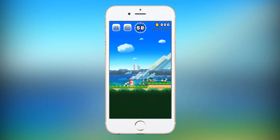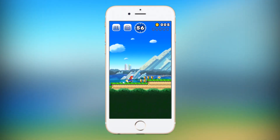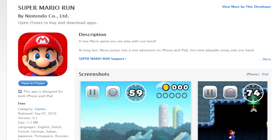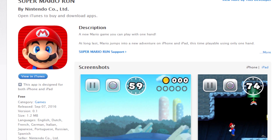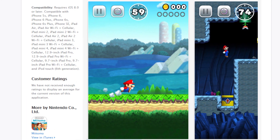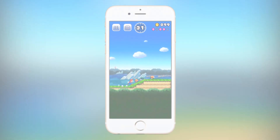Apparently after the release of Pokemon Go, Nintendo is feeling more optimistic about bringing their games to mobile devices. Just today at the Apple iPhone 7 keynote, Nintendo unveiled their newest Mario game, Super Mario Run, which is going to be arriving on iPhone and iPad in December of 2016.